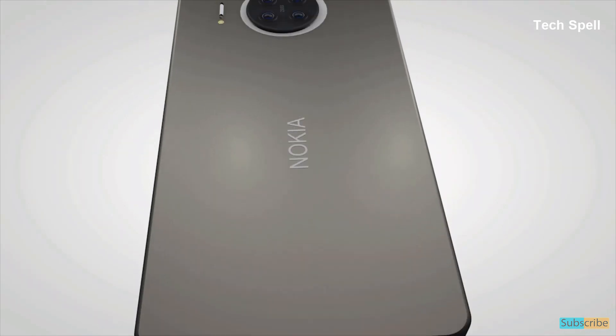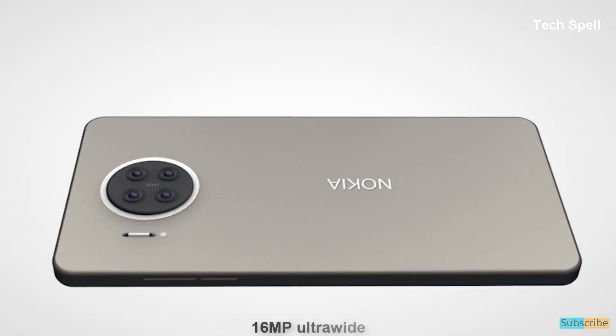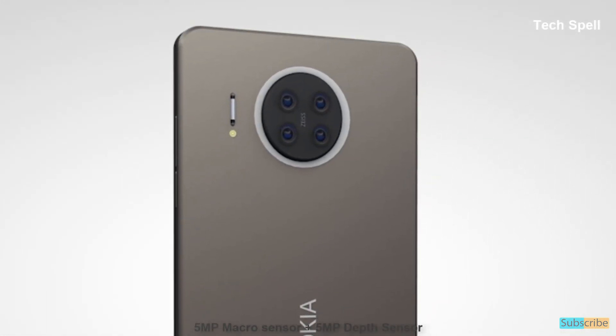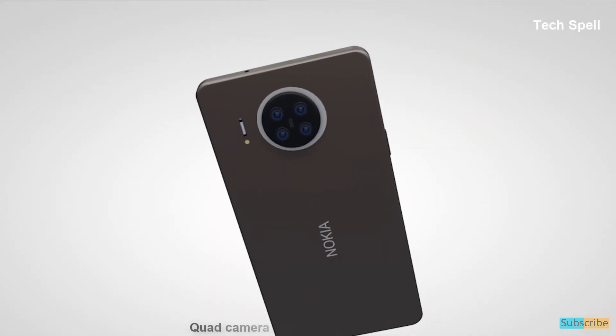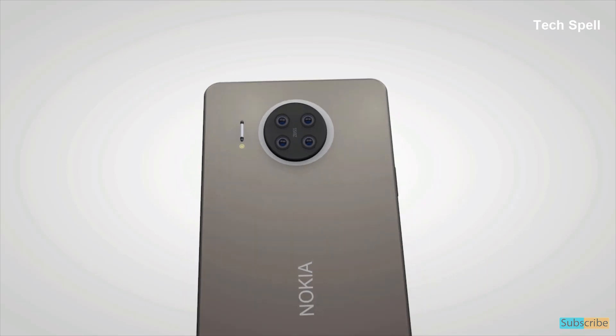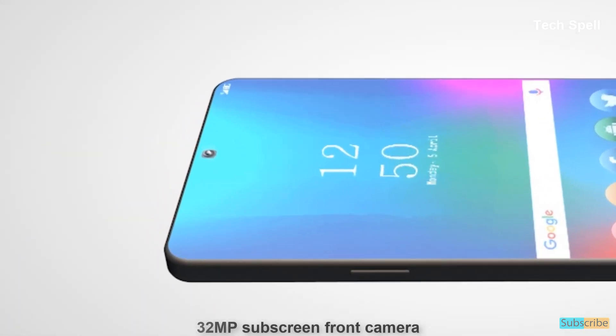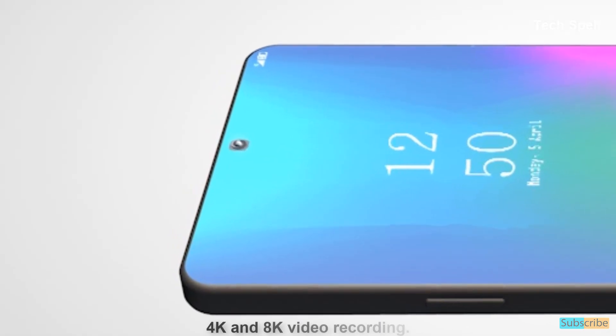The Nokia X20 will come with a 64 megapixel main camera, plus 16 megapixel ultrawide, plus 5 megapixel macro sensor, plus 5 megapixel depth sensor — a quad camera with dual-tone LED flash to shoot high definition photos and videos. It also features a 32 megapixel in-screen front camera with 4K and 8K video recording.